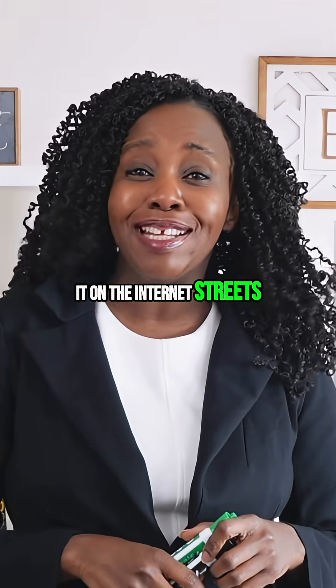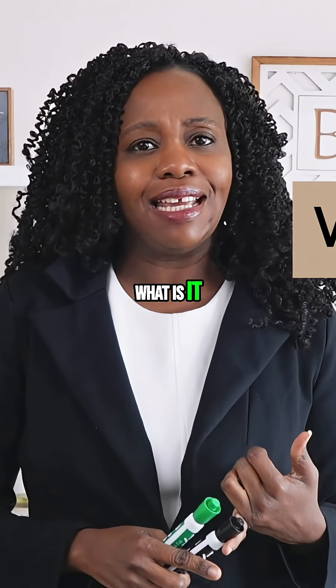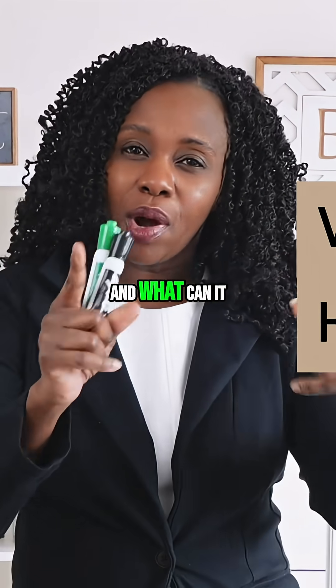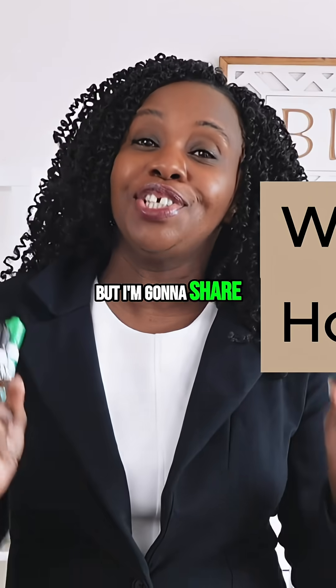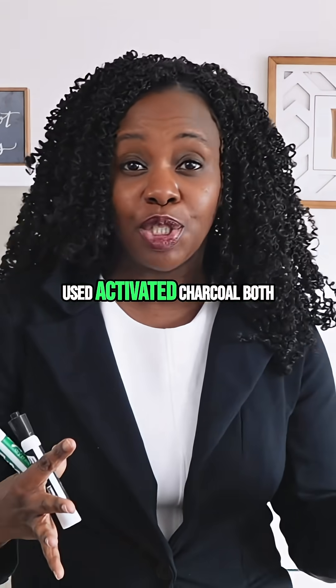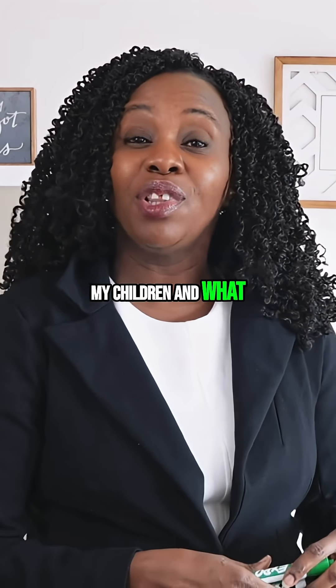Maybe you've heard about it on the internet, maybe you've seen someone use it and you're wondering what it is, how does it work, and what can it do for you. I'm not your doctor, but I'm going to share with you how I've used activated charcoal both for myself and for my children, and what the science says about it.